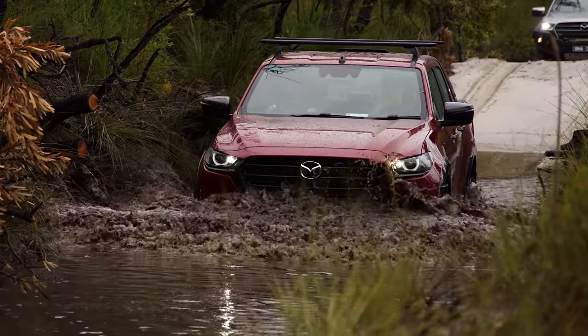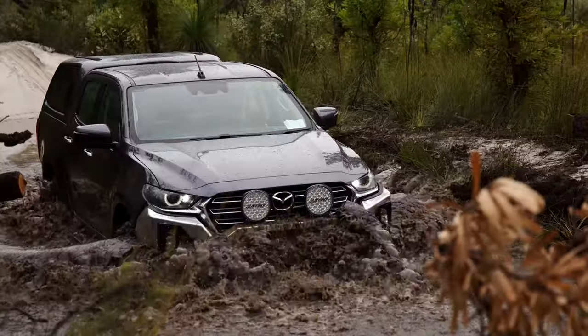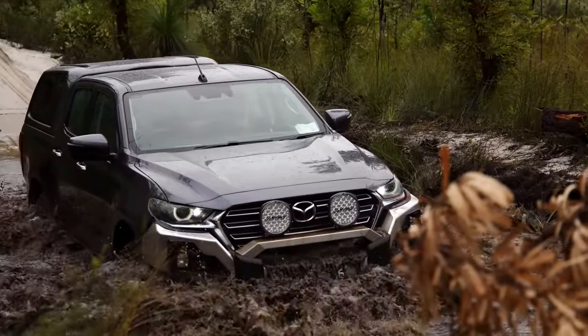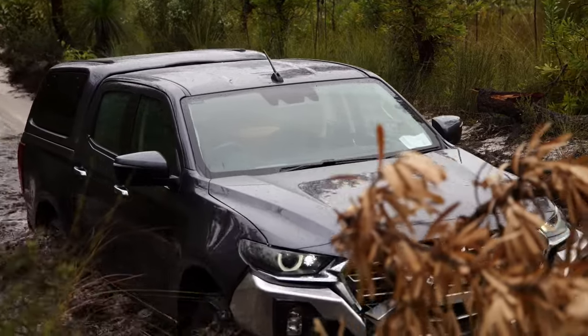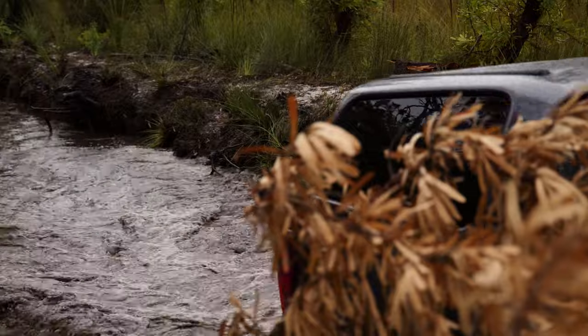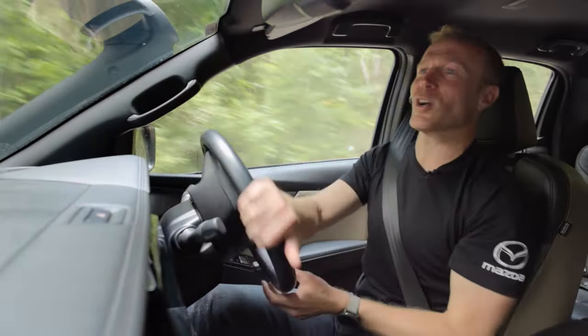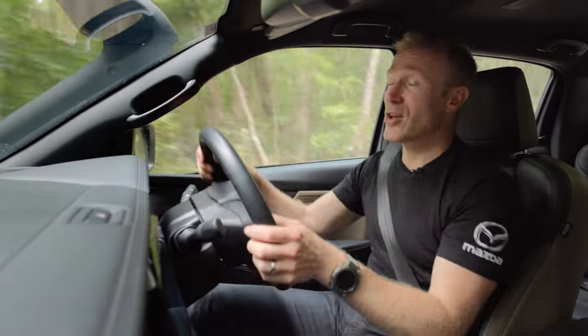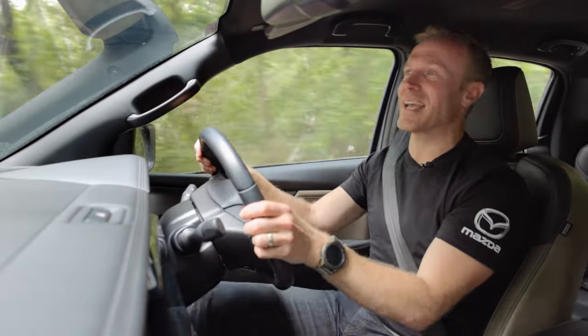Too fast and you'll start kicking up water and risk damage. So it can help to have the vehicle in low range and in manual mode, using first or second gear, and no more than a maximum speed of 15 km/h. Whatever you do, do not stop midway through the crossing or you could get stuck — your vehicle may take on water and you could end up with catastrophic engine damage.